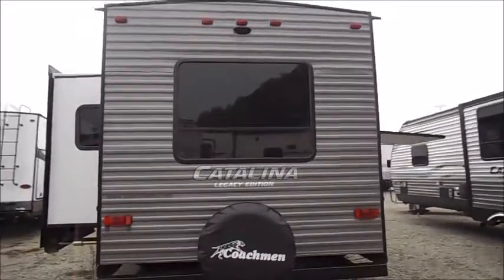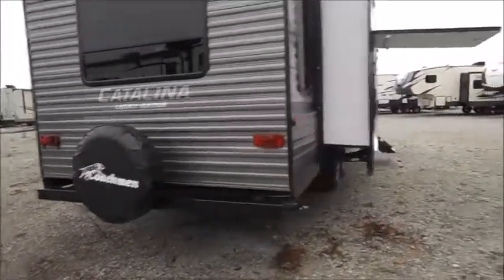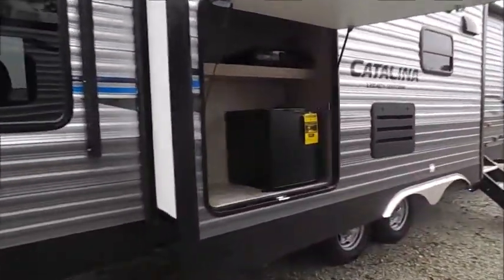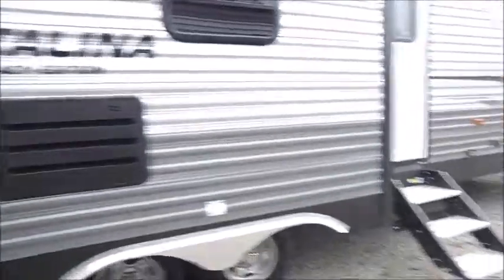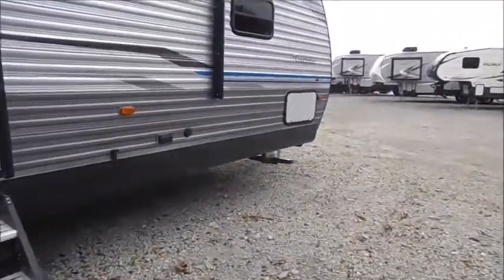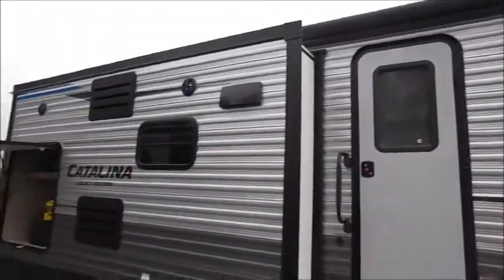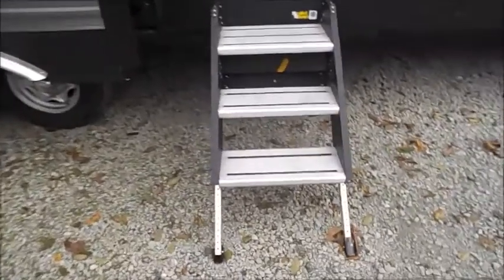Up above you'll see the backup camera prep and the spare tire below. On the slide out here is a small outdoor kitchen with your mini fridge and your camp grill. Up front there is storage, and there's an electric awning that runs all the way towards the back and your Mooride steps.